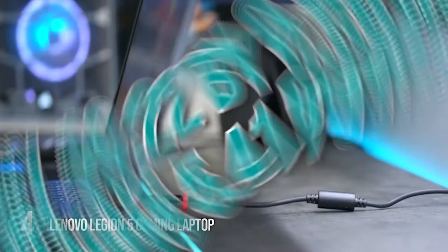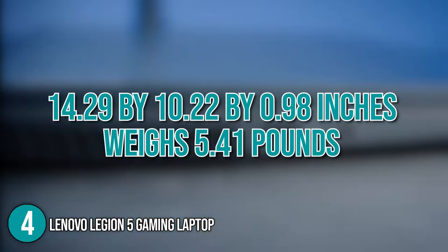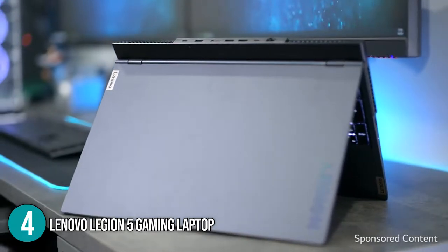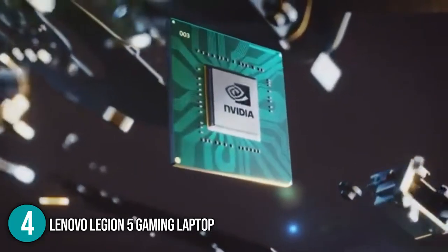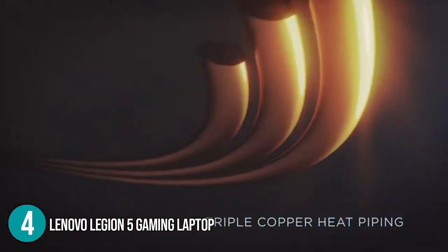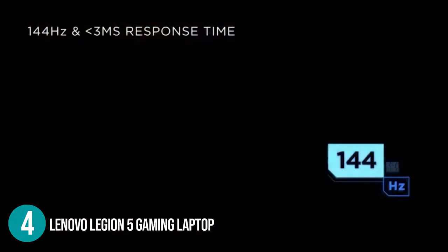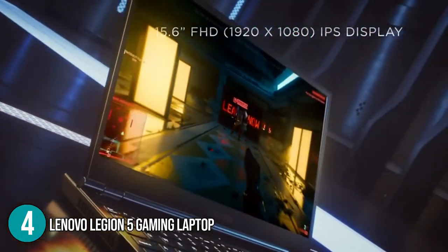In terms of size, this laptop measures 14.29 x 10.22 x 0.98 inches and weighs 5.41 pounds. With a minimalist design and a relatively powerful processor and graphics card, this laptop is best suited for individuals who want to experience modern games in medium to high graphics settings. What makes this stand out is its cooling system that keeps the laptop at the optimal temperature for games with higher system requirements. This is a brilliant budget choice for individuals who want a mid-range gaming laptop, which is why we have placed it at the number 4 spot on today's list.